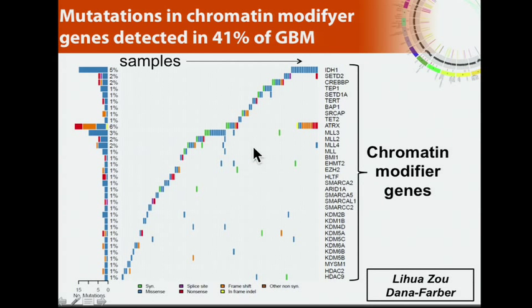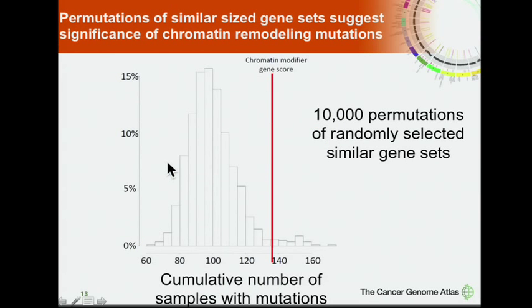As John Weinstein showed this morning, we also looked for patterns of mutation in chromatin modifiers, which have recently gained great interest across different diseases. We compiled a gene set of 167 genes thought to relate to chromatin modification and plotted mutations in those genes. We find that about 40% of GBM has a mutation in at least one of those, and these occur in a strikingly mutually exclusive fashion. We tested this for significance by doing 10,000 permutations of similar-sized gene sets, and found that in 97% of permutations we see a lower number of cases harboring mutation, suggesting this finding is quite significant.